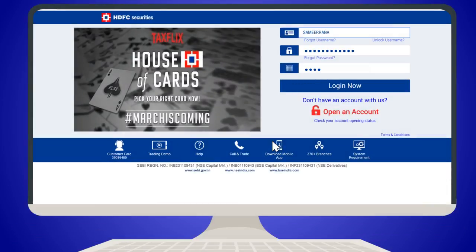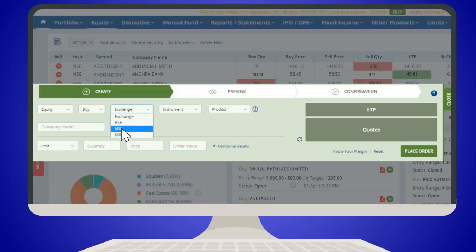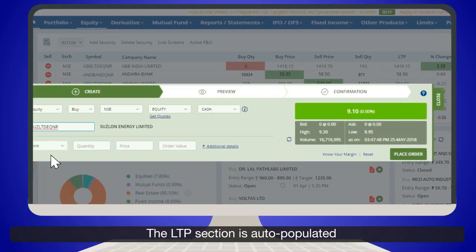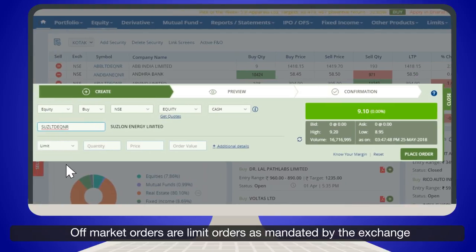Login to your account. After login, you are directed to the home page. Select the exchange and enter the name of the stock you wish to buy. The LTP section is auto-populated. Off-market orders are limit orders as mandated by the exchange.